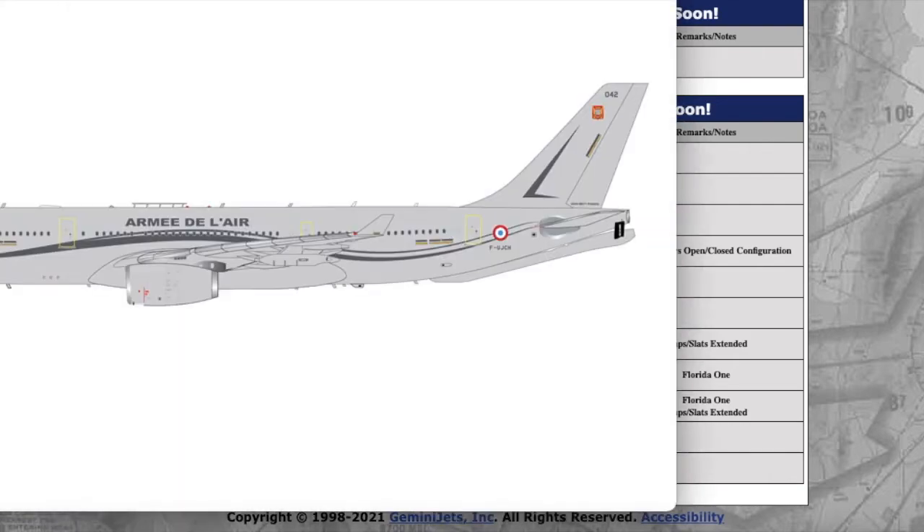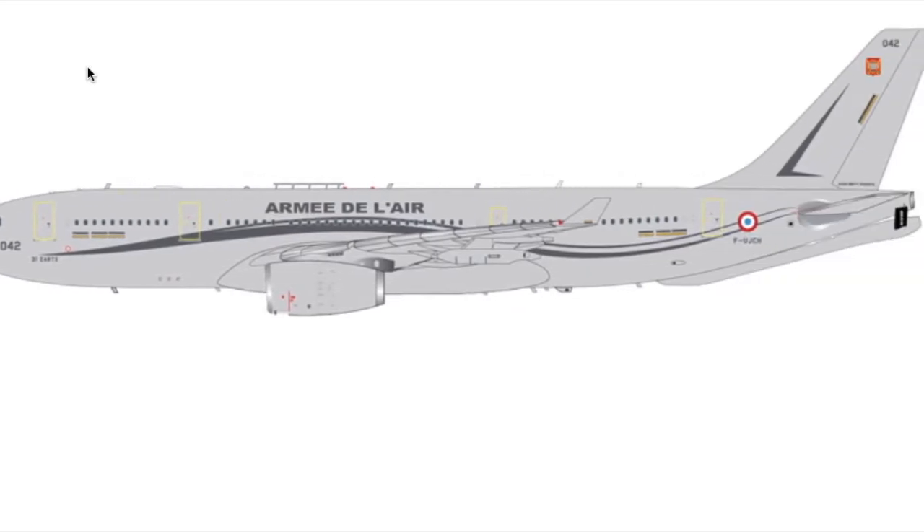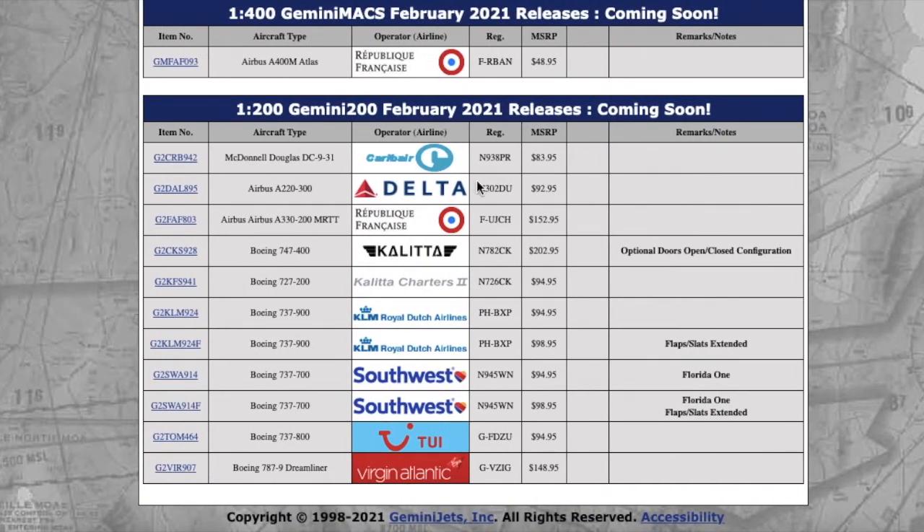Moving on, we have another République Française aircraft — basically a French Army Air Force A330. This is what it looks like, a normal aircraft. It's going to be popular for those who collect 1-to-200 models and military models. Registration is Foxtrot Uniform Juliet Charlie Hotel — FUJCH. MSRP is $150.95 to $295.